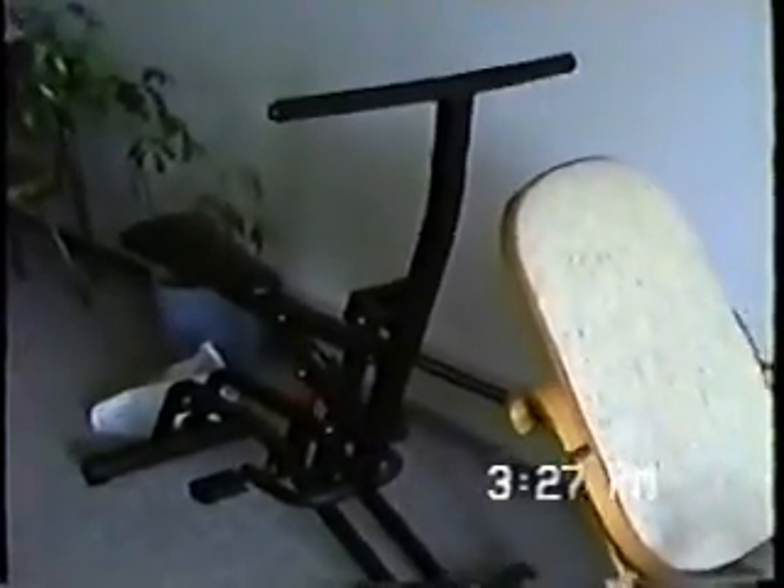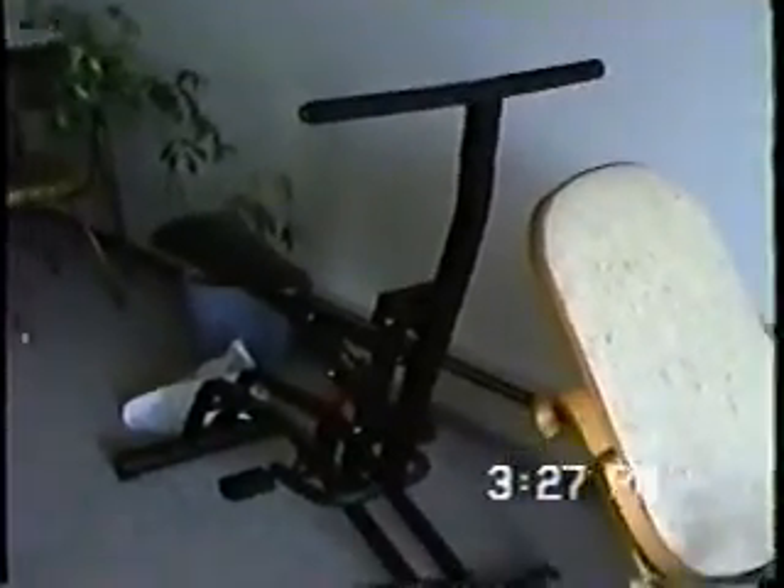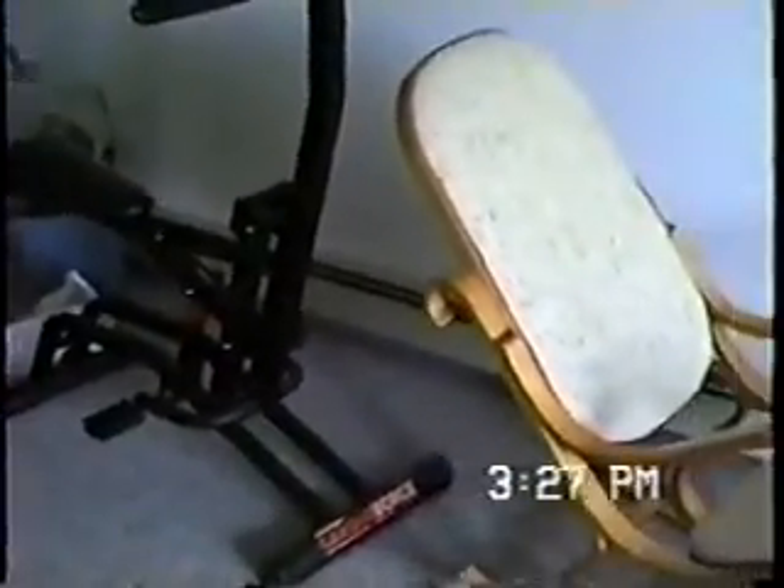This is our living room. Give a nice panoramic view here all the way around, and off over there you can see the exercise machine that I bought — as you can tell by previous parts of this video — has not yet made me any thinner, but I'm still working on it.